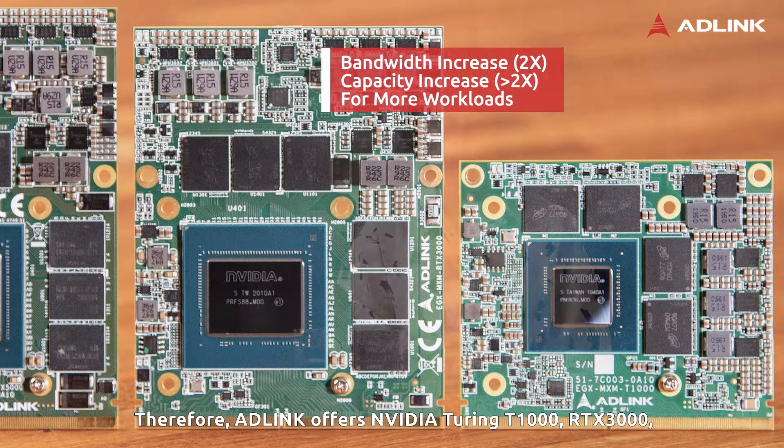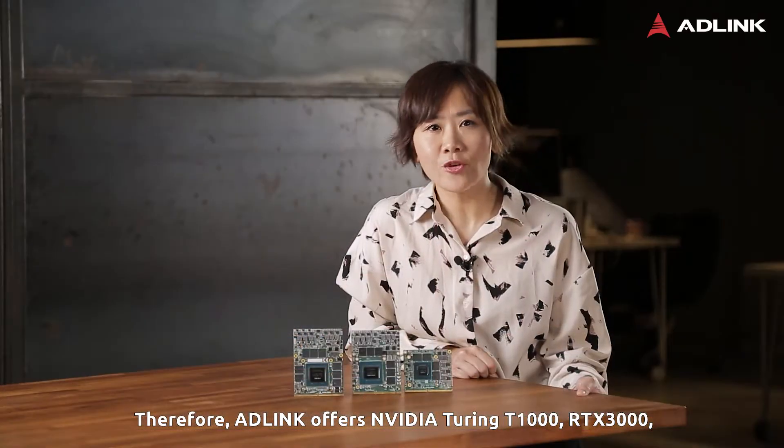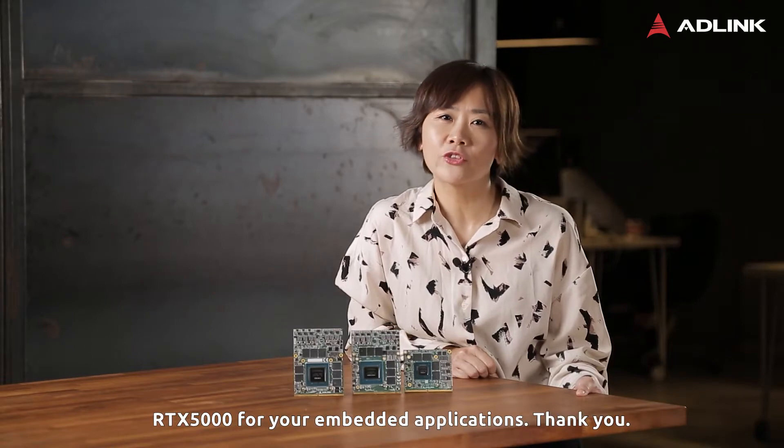Therefore, AD-Link offers NVIDIA Turing T1000, RTX 3000, and RTX 5000 for your embedded applications. Thank you.